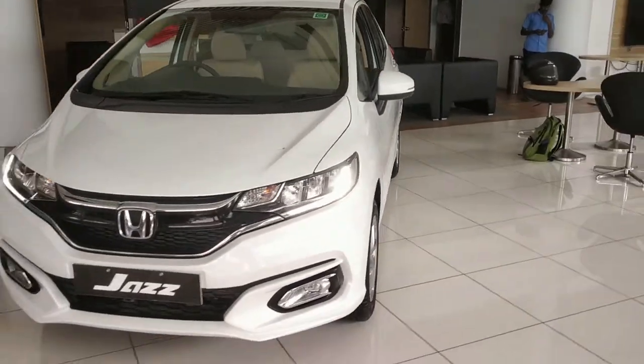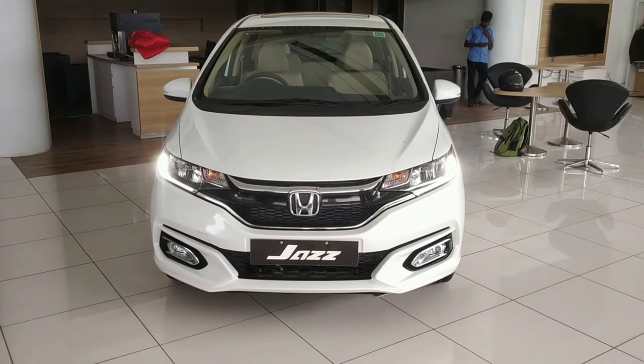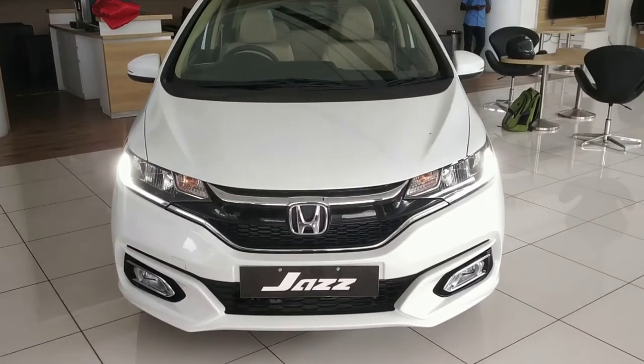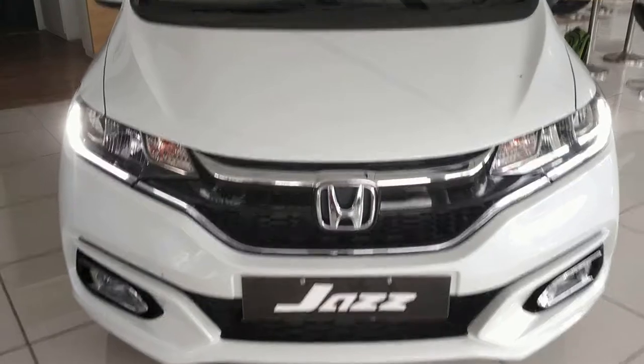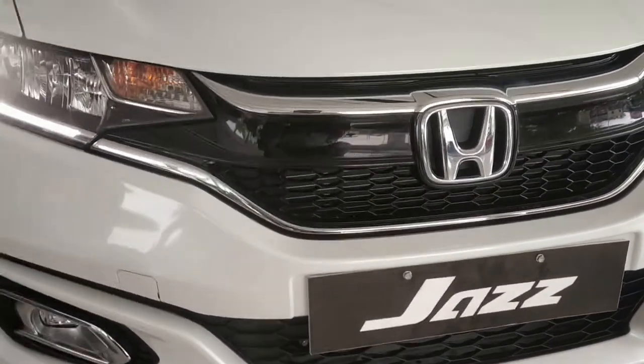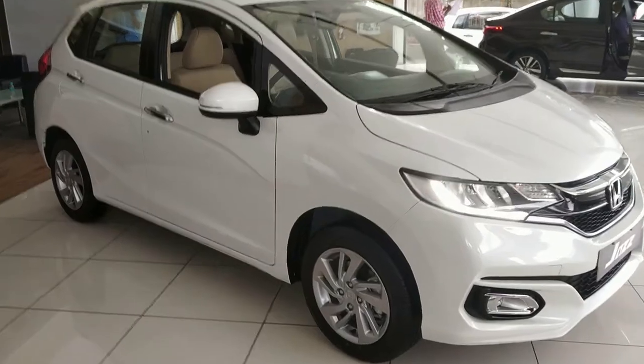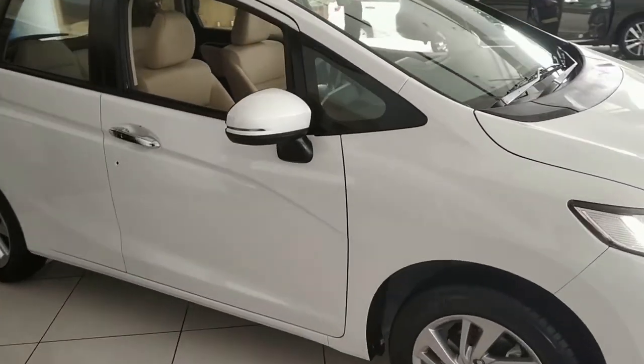We all have a dream in life, and one of those dreams is owning a first car. That's why it's such an emotional moment in India. In the premium hatchback segment, there is a choice for first-time car buyers, and Honda is the leader in this segment.